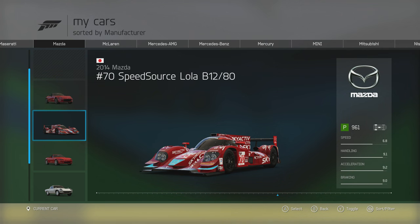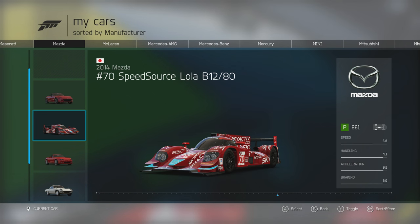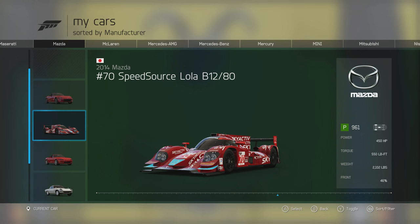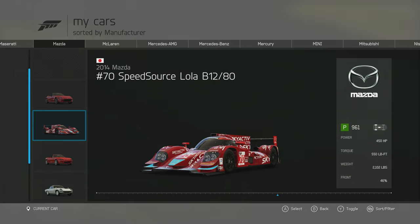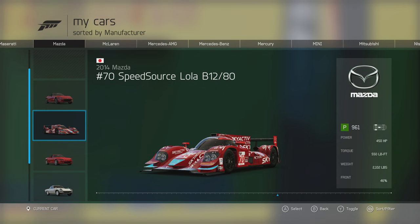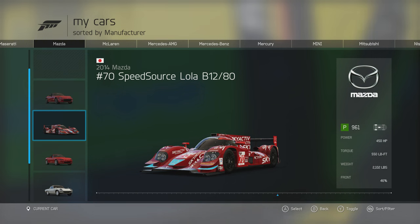Next car is the 2014 Mazda No. 70 Speed Source Lola B12-80. From the stats, it has cracking handling and acceleration, as you'd expect from a car that looks like this — certainly nothing based on a road car. It's got 450 horsepower and 550 foot-pounds of torque from its twin-turbocharged 2.2-litre inline-four, and weighs 2,102 pounds. A lot of cars that look like this are brilliant to drive, though personally I don't enjoy them in competitive situations. Let's see what it can do.